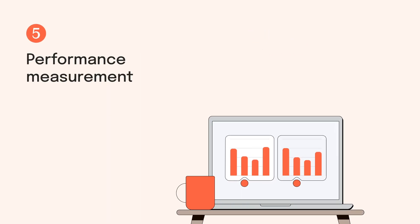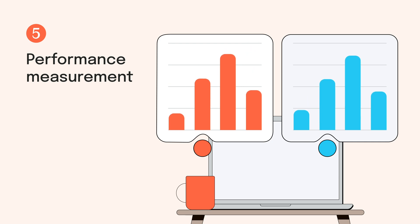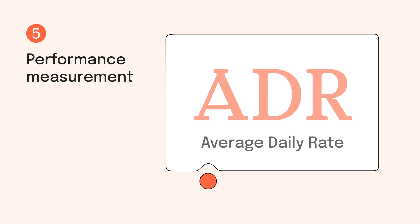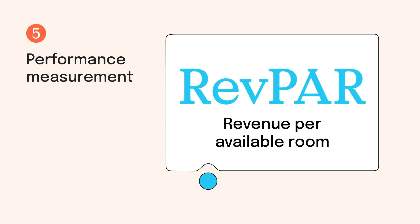Number five: performance measurement. Tracking and analysing your property's performance is the only way to improve. Common metrics include your ADR or average daily rate, and RevPAR, revenue per available room.